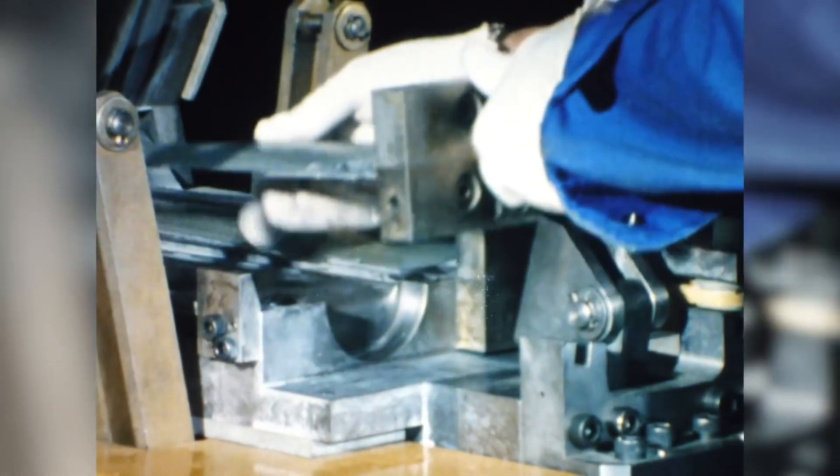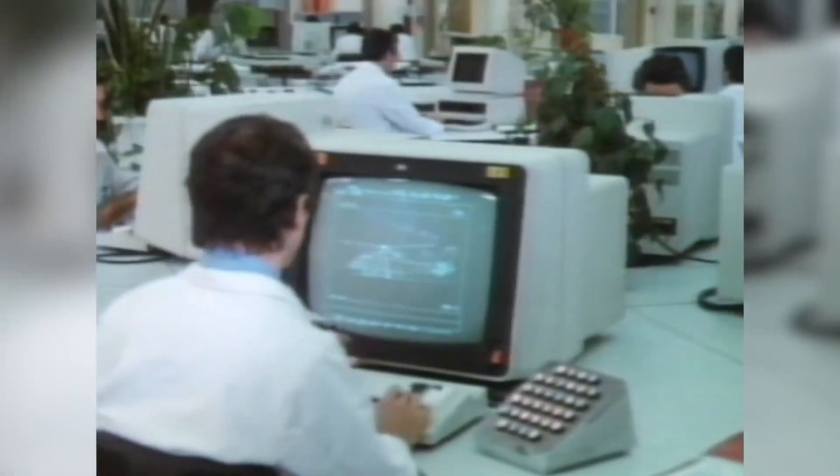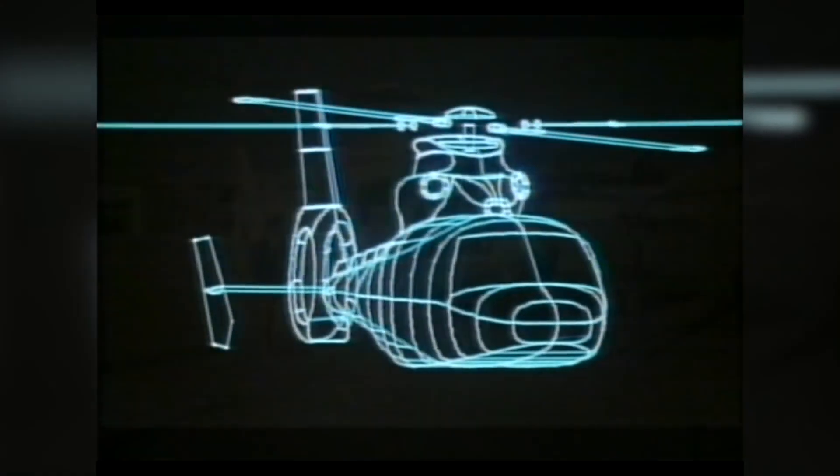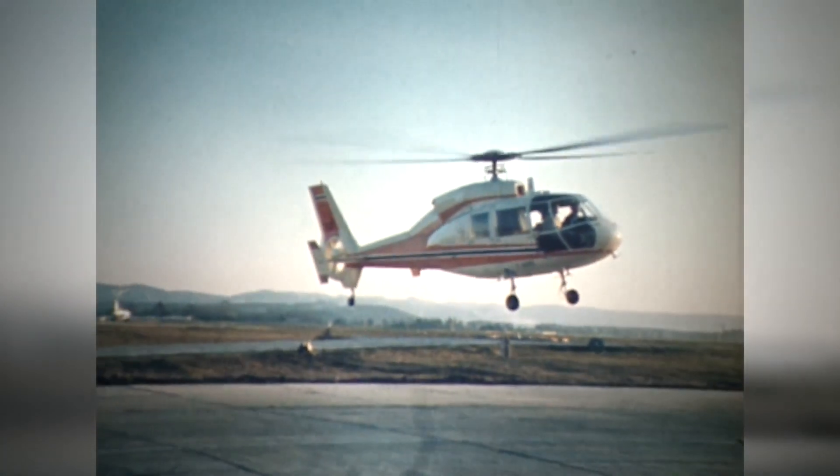This first-generation Fenestron was equipped with metal blades evenly spaced around the hub. It was promptly fitted in the Dauphin, the successor of the Alouette III, whose first prototype flew in June 1972.